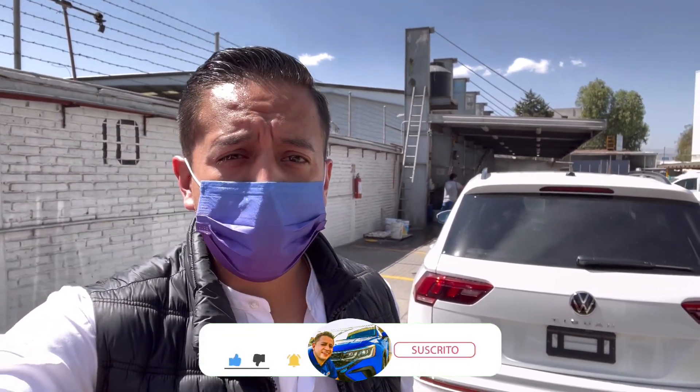Les recomiendo que se suscriban a mi canal, que nos dejen su like y sobre todo que activen la campanita para tener excelente contenido. Sin más, les voy a mostrar un poco de este Tiguan 2022 en la versión R-Line.